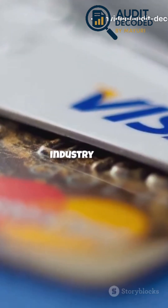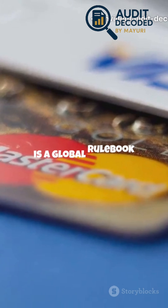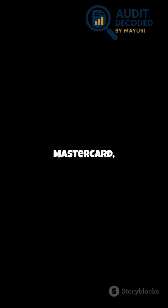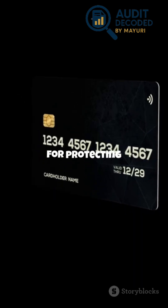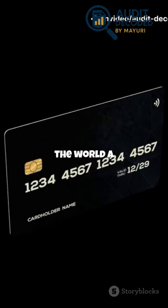PCI DSS, or Payment Card Industry Data Security Standard, is a global rulebook created back in 2004 by the giants — Visa, MasterCard, American Express, and others. They joined forces to set a single, universal standard for protecting cardholder data, no matter where in the world a transaction happens.